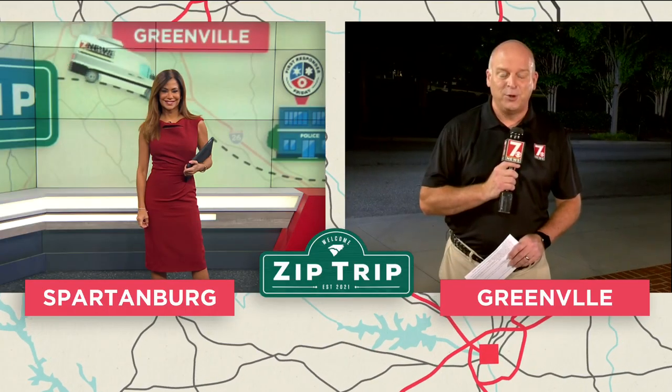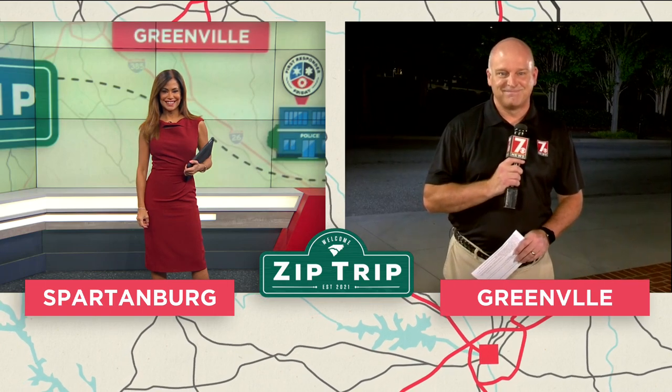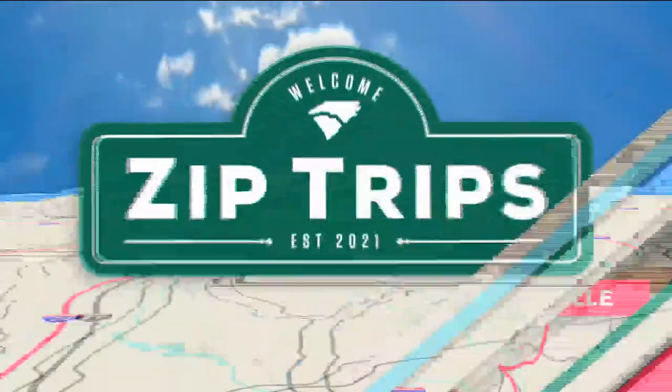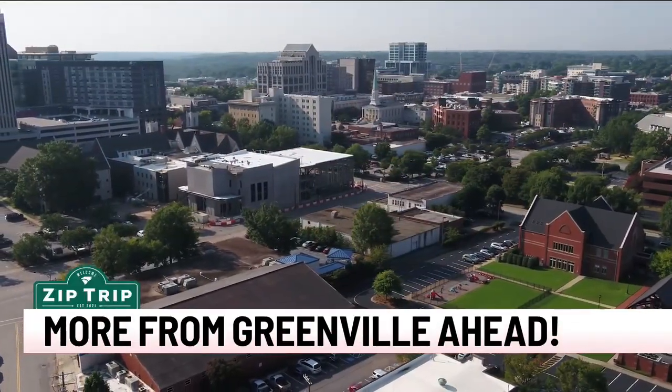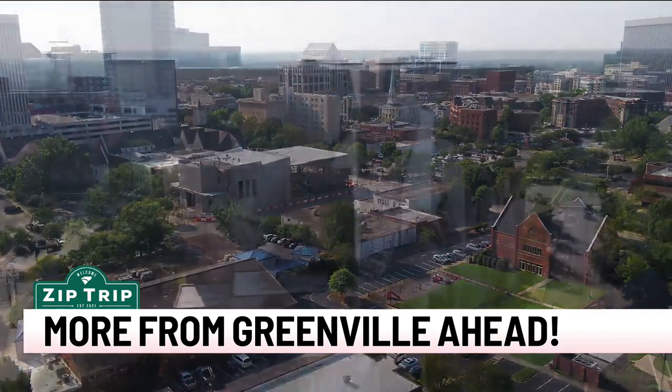We are live at Fluor Field for our zip trip. We'll be here all morning until 9 a.m., so come out and see us. You had me at food tours, by the way. Also next here on 7 News, we have a lot more from Greenville. Stay tuned as we continue to explore the city in this special zip trip edition of 7 News This Morning. We'll be right back.